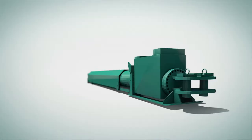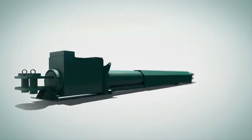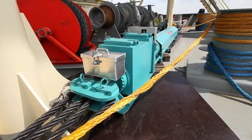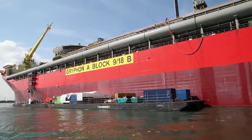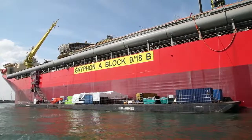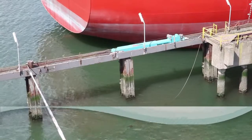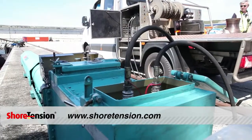The Shore Tension can also be used for various other applications. For instance, it can be placed on the deck of a vessel for its mooring or for keeping a barge alongside. If you want to know more about the Shore Tension system, please look at our website, shoretension.com, or visit our head office.